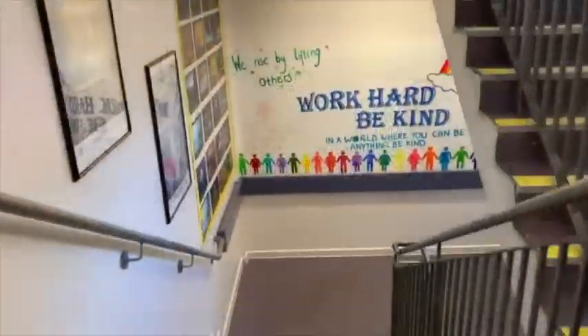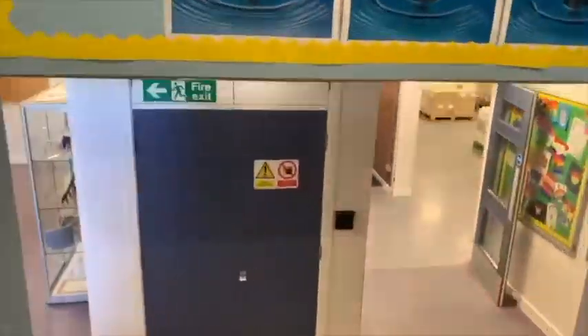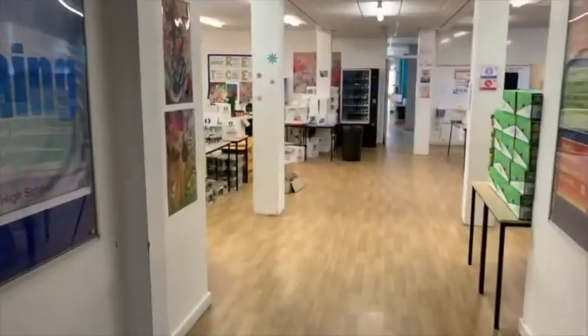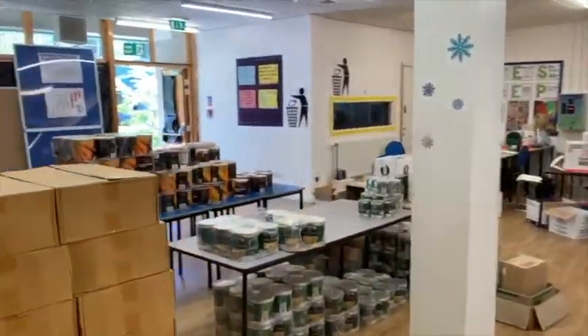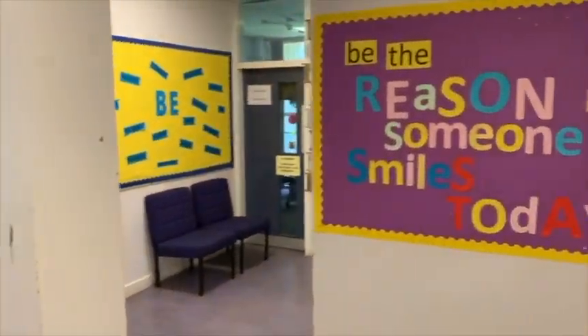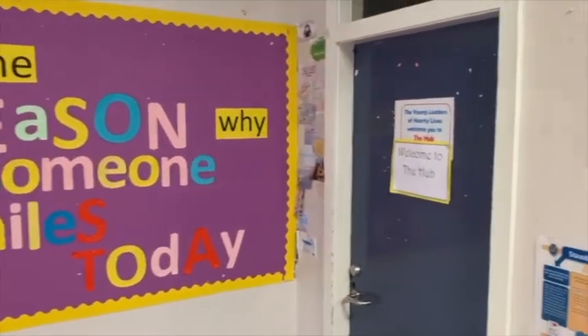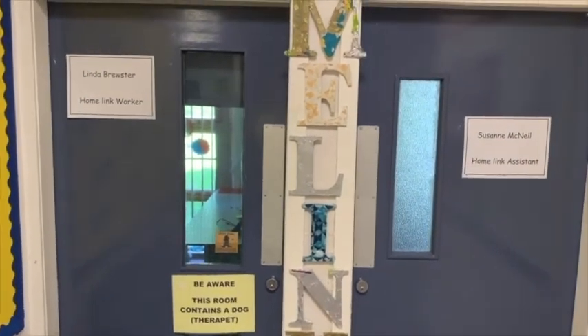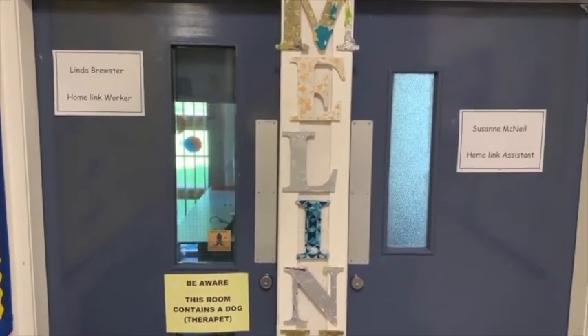Back at the office, we are going to head downstairs on the even side of the building. Again, there are some toilets down here that you can use. These are the cafeterias and social areas the S1s can use at break and lunchtime. At the end of the corridor are the hub and two offices where you can find Linda and Suzanne, who are Castlehead's home-link workers. Linda often has Duffy, a very friendly spaniel, with her. Duffy is a pet and lots of pupils at Castlehead find her very helpful.